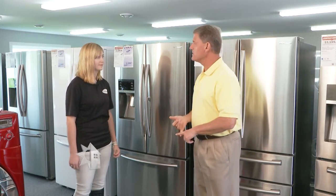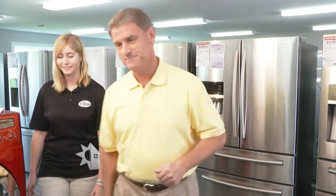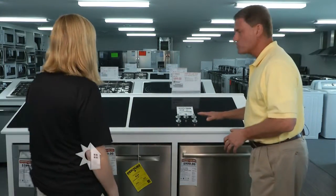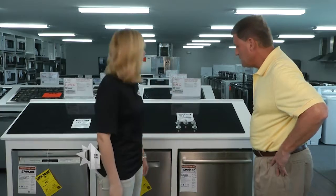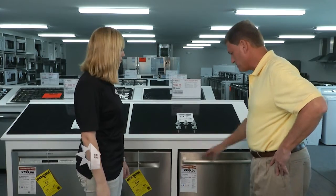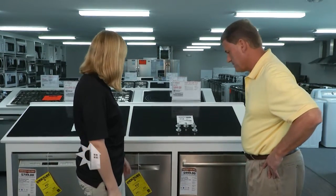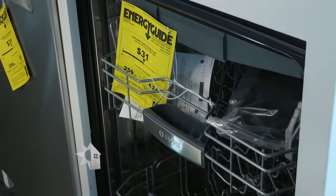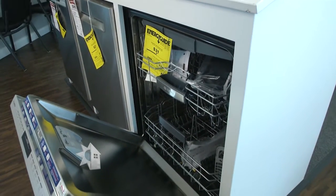Now looking at dishwashers — what energy features should we look for? You want to make sure you see the ENERGY STAR logo, and you'll also want to check the energy guide, which is going to show you how much it's going to cost you to use your dishwasher.